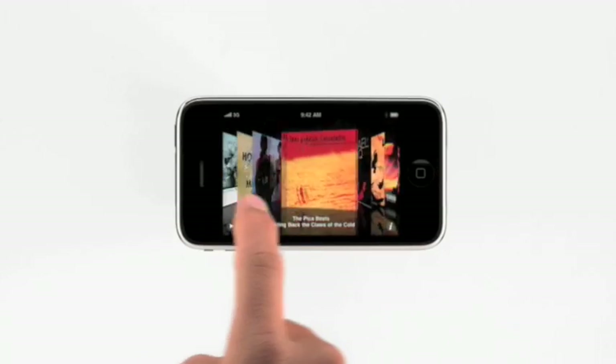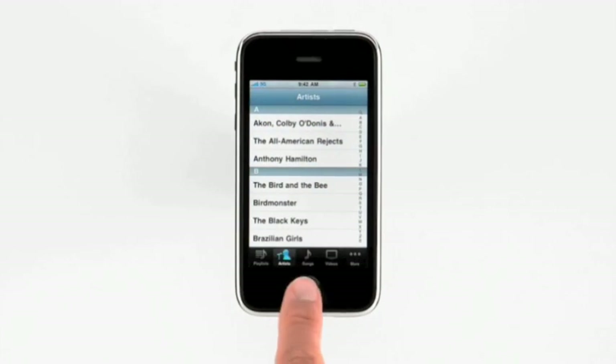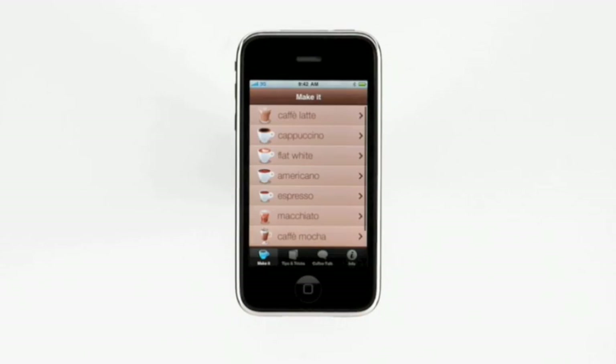Whether you're using CoverFlow to browse through your entire music collection, or using one of the many great apps from the App Store, whatever you're doing, your iPhone is more responsive than ever. And iPhone 3GS isn't just faster — your battery will last longer too, so you can watch more video, listen to more music, keep using your favorite apps, and surf the internet even longer.